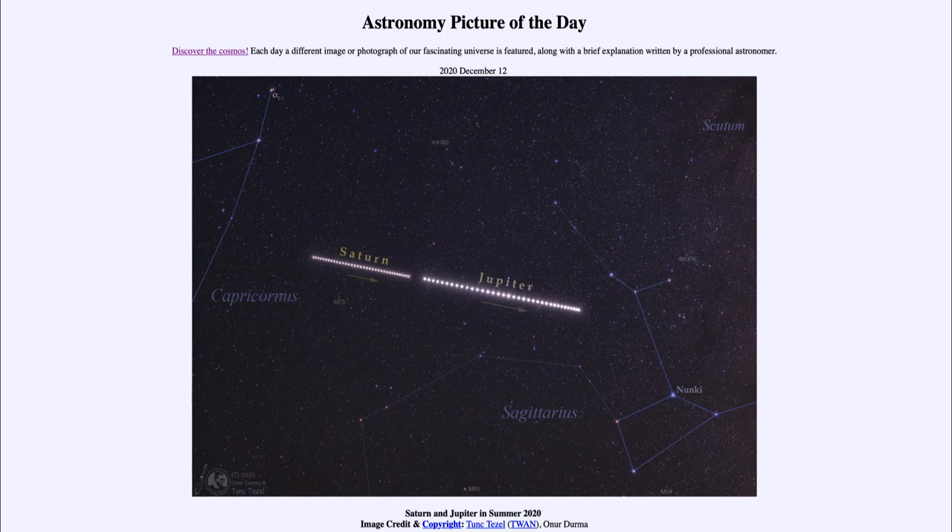So that was our picture of the day for December the 12th of 2020, titled 'Saturn and Jupiter in Summer 2020.' We'll be back tomorrow for the next picture, previewed to be 'Phaethon's Brood.' Until then, have a great day everyone and I will see you in class.